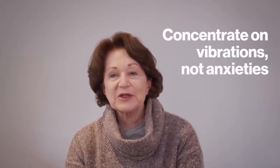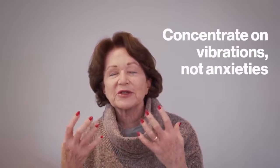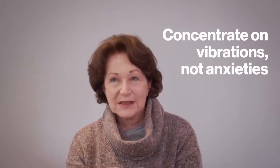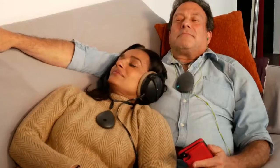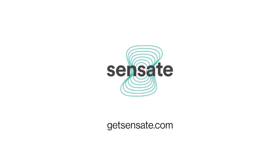'It enabled me to concentrate on the vibration and not concentrate on my own anxieties — nothing I've used before was like this at all.' Read and watch how Sensate is transforming the lives of real people every day at getsensate.com.